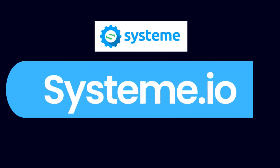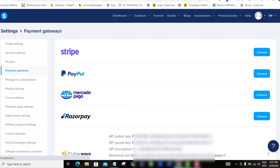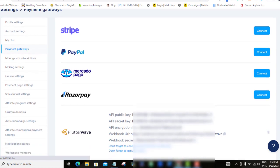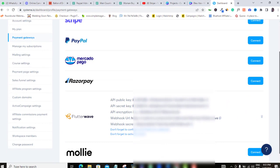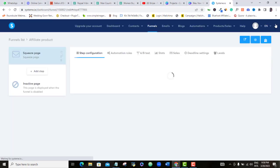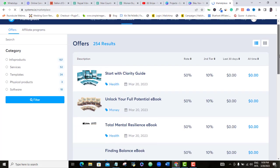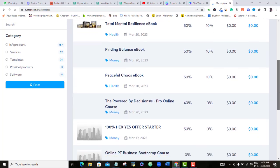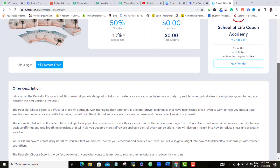A few months ago, Systeme.io released a new payment feature that allows you to integrate Flutterwave into their website, and with this you can accept payments from anywhere in the world. Systeme.io is a fantastic platform for digital marketers and anyone who wants to sell anything on a global stage — a platform where you can host any of your digital products, your video courses, your ebooks or services, and manage and sell all of them using various free digital tools.